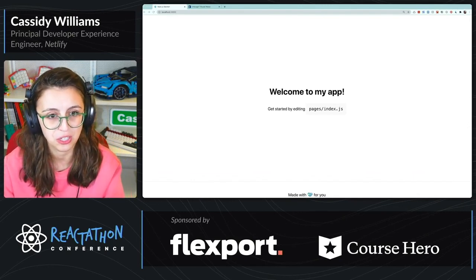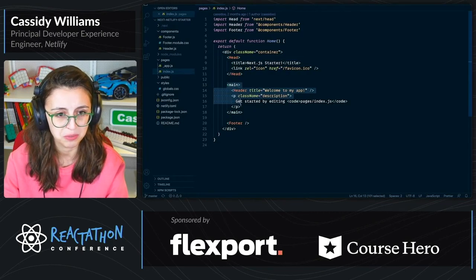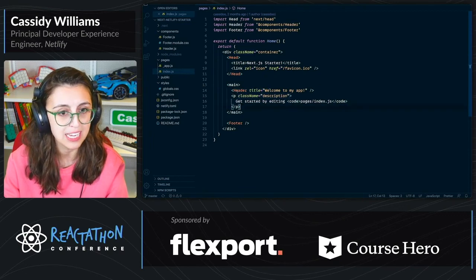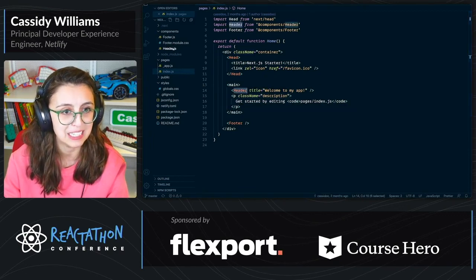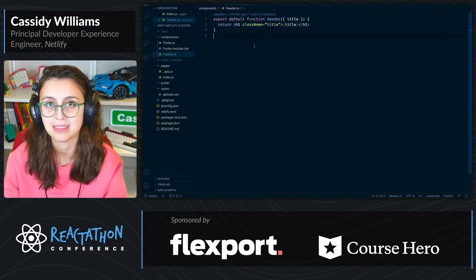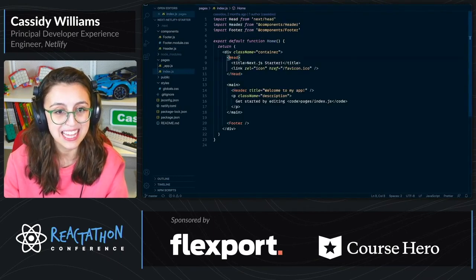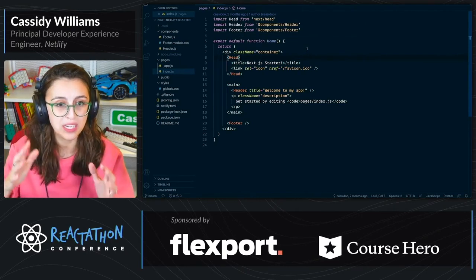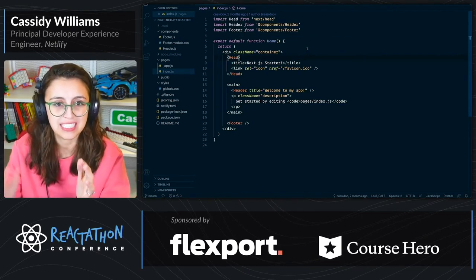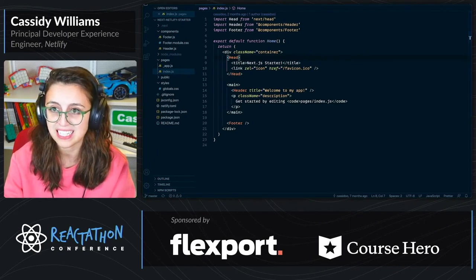So let's actually look at the code a little bit. This is a very simple thing where we have a header component and then this description. This header component is inside the components directory, and it's truly just a function that exports a header component. It's really not that thrilling.